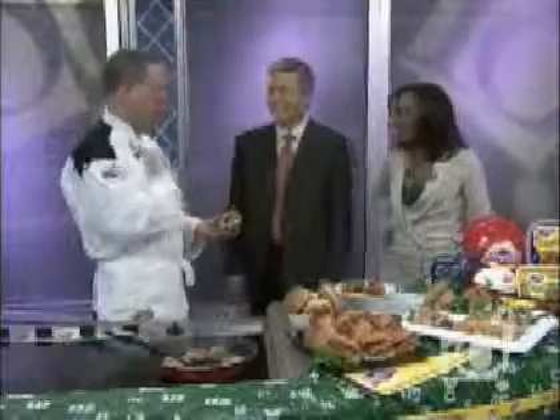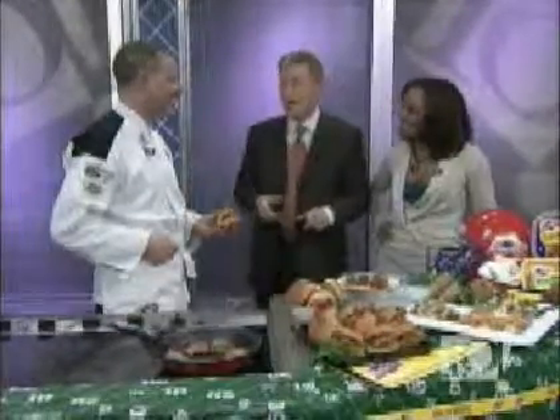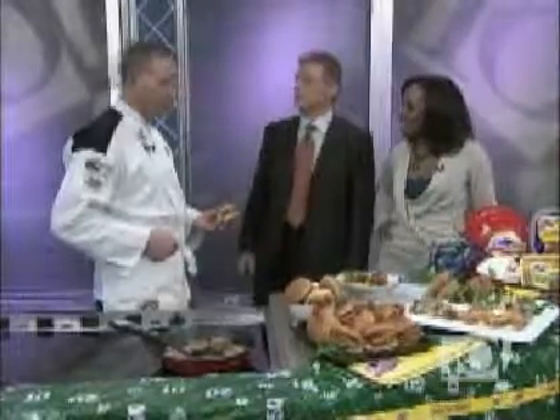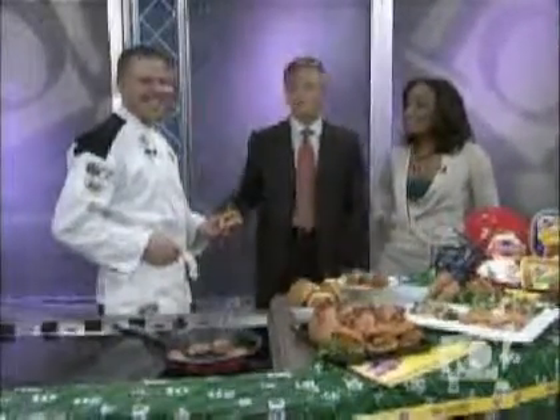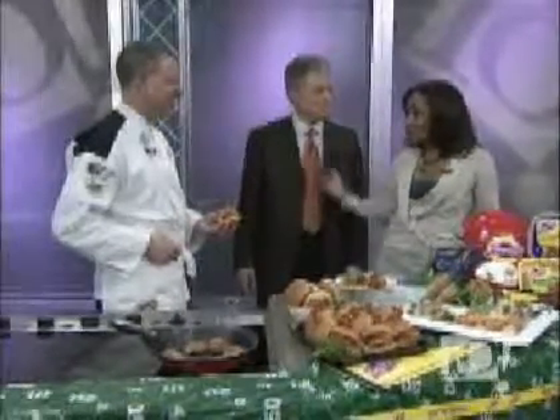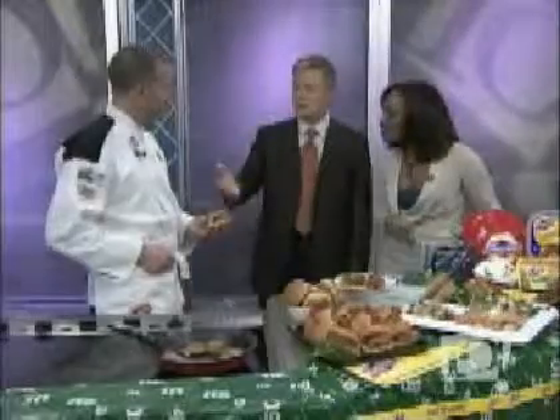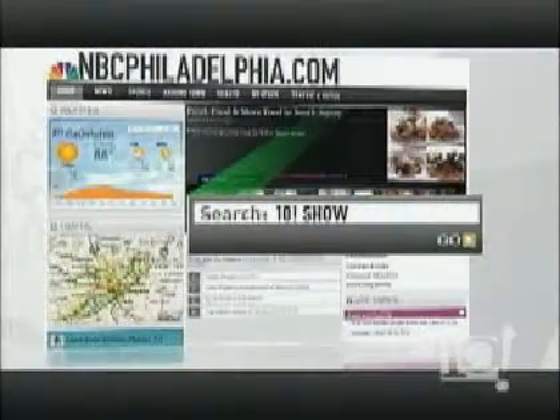Our audience is smiling, especially for the sliders and any time Hatfield is mentioned — I think they're hoping some food comes their way. We've already arranged for it. You're also going to give away a Hatfield cooler, a coupon, and an apron to everyone in our studio audience. James Brisson, thank you so much. Happy Super Bowl party! The recipe is also on our website, NBCPhiladelphia.com.